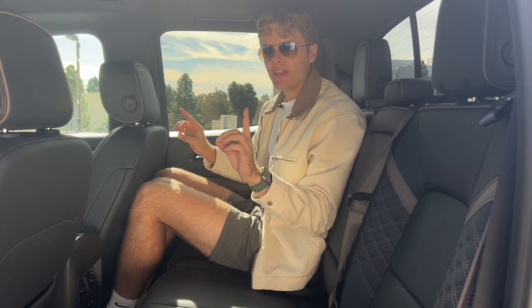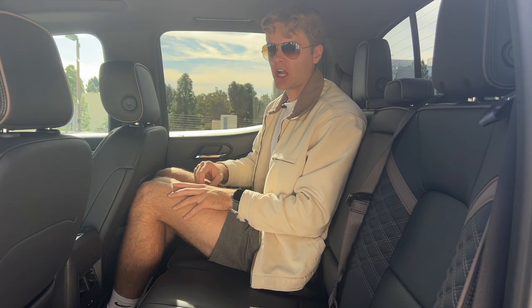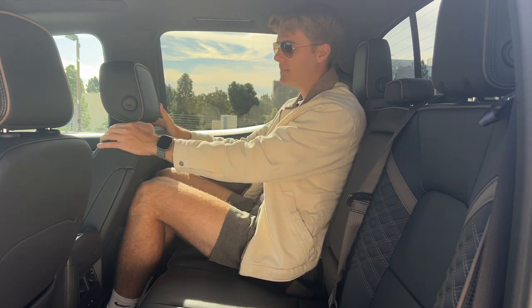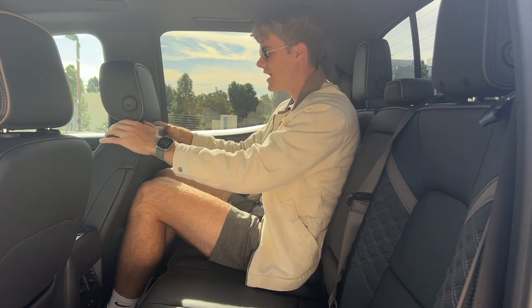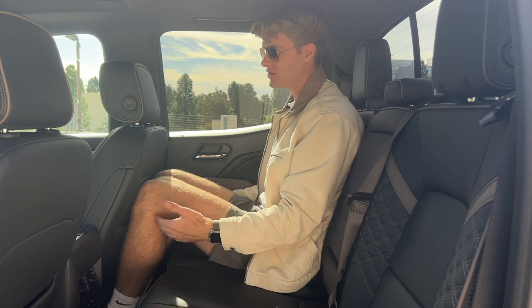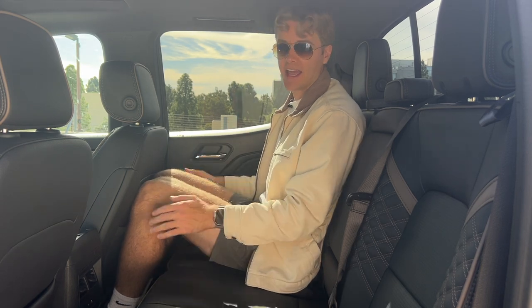Here in the back, I'm not really feeling the Denali-ness of this truck as much, and that's mostly due to the fact that I'm pretty cramped back here. My knees are brushing up against the front passenger seat, my feet don't have a whole lot of space, so my knees are also pretty high off this seat, and I'm sitting upright. It's just not a very roomy backseat.